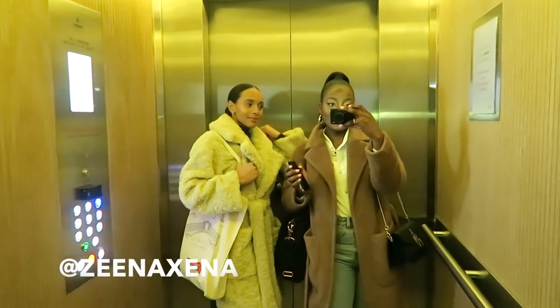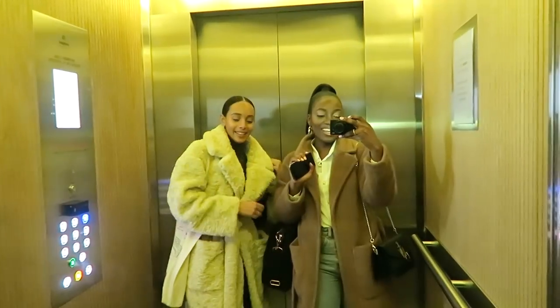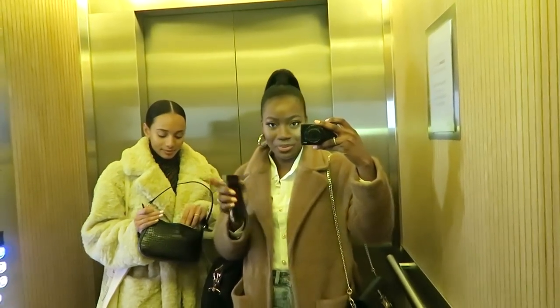We are in the lift going to the Garnier event now. Apparently we can get our food shop for the week here, so it's going to be interesting.